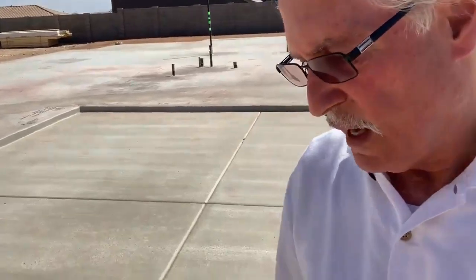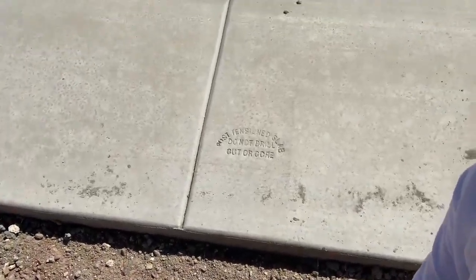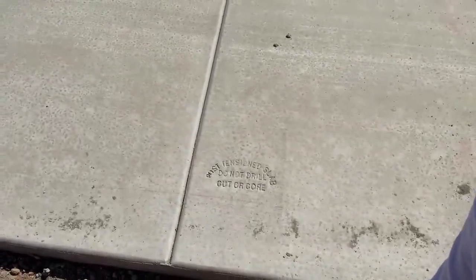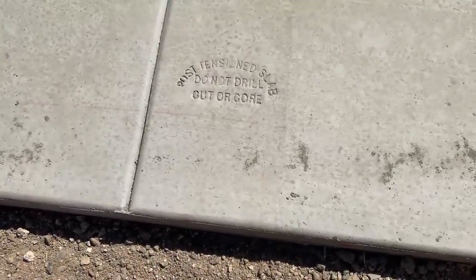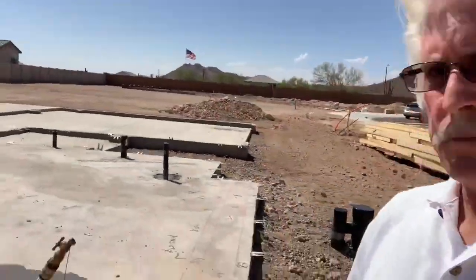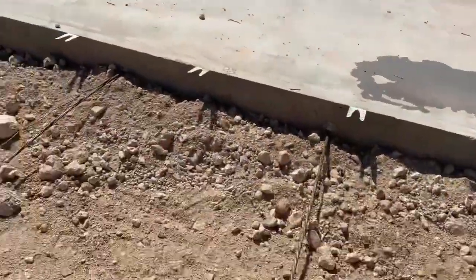With a post-tension slab, they're not using rebar — it's actually cables. You can tell it's a post-tension slab because there's a print right in the garage that says 'Post Tension Slab — Do Not Drill or Core.' What they do is run these cables through the slab after all the utilities are in.